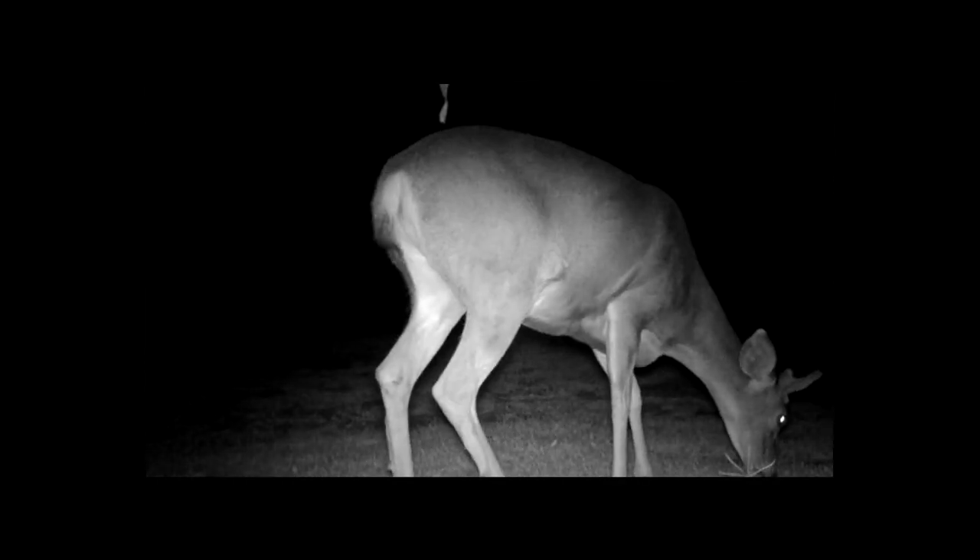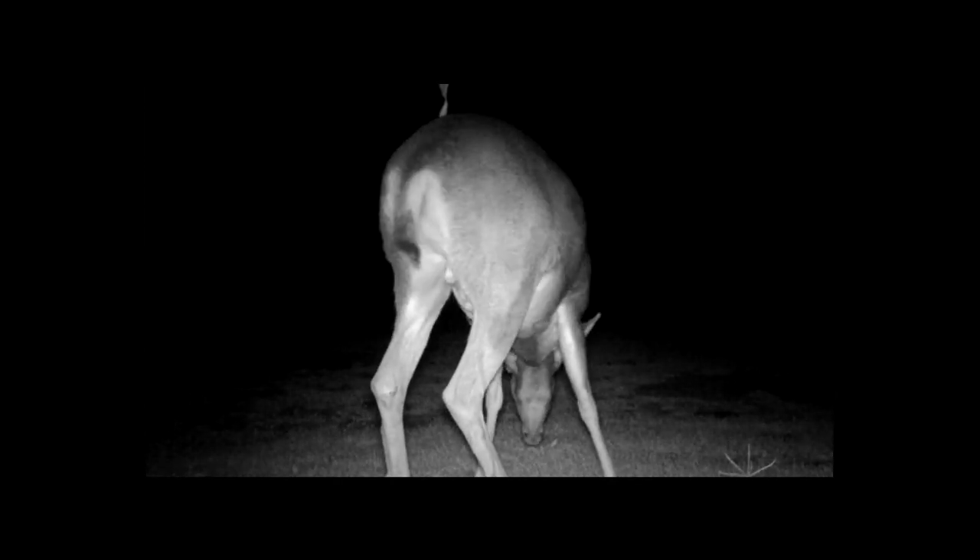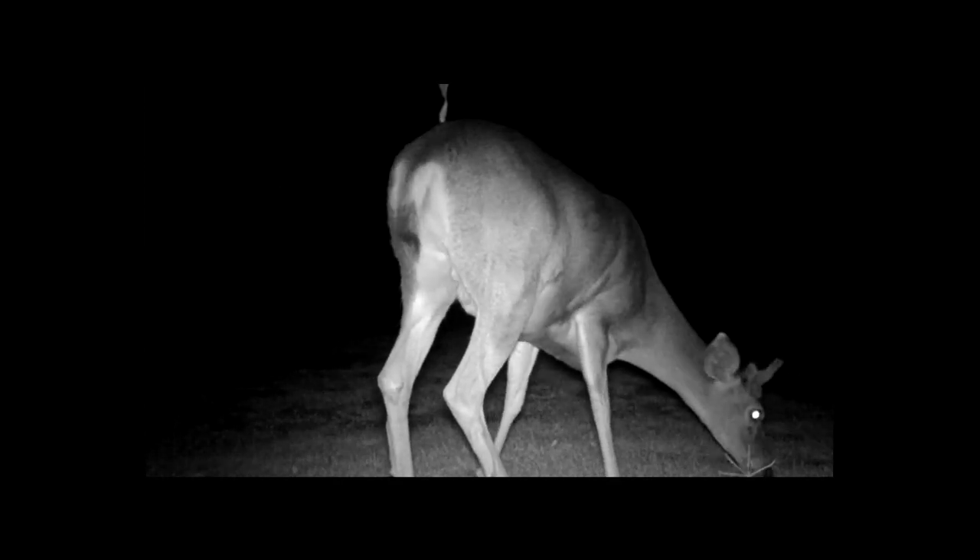This video was filmed in Southern California. For more information on the mule deer, click on the links below this video.